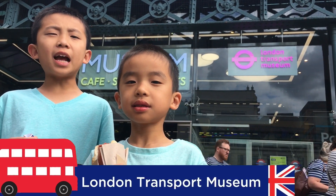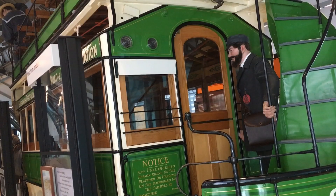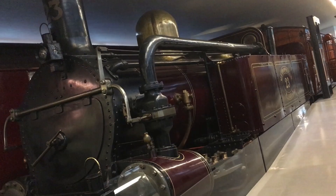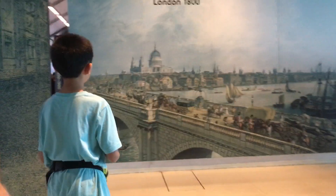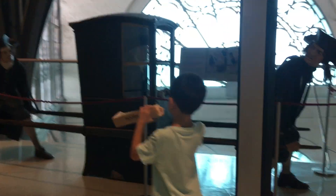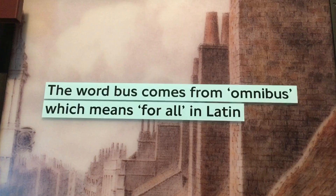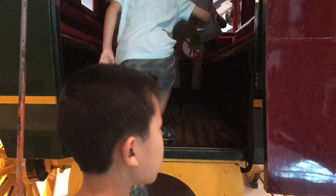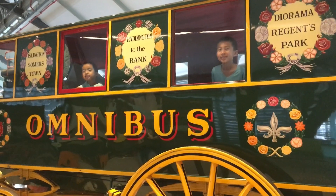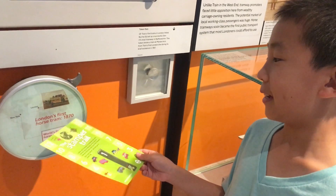Number four is the London Transport Museum. This museum explores the story of London and its transport system over the last 200 years. We learned that the word 'bus' comes from 'omnibus,' which means 'for all' in Latin, and we got to go inside one. We're playing with some hands-on exhibits. London's first horse tram was in 1870.